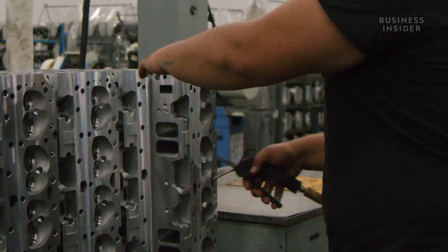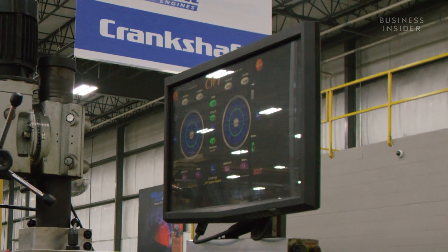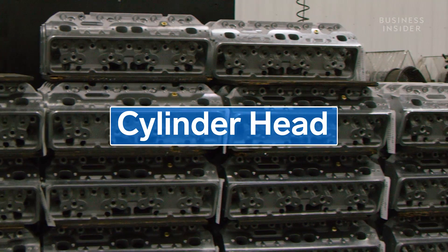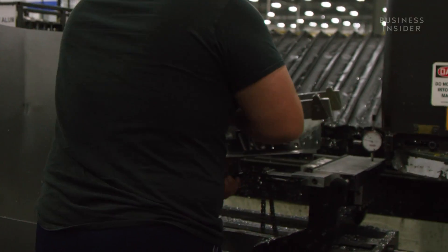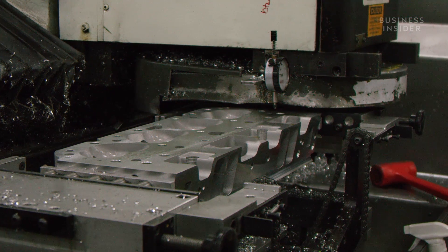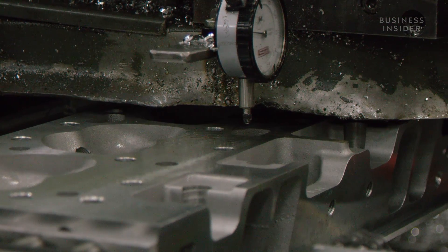On the other side of the warehouse, the rest of the components are assembled, tested, and prepped for their marriage to the block. The cylinder head helps to form the combustion chamber where the gas is ignited. Like the block, the cylinder head is pre-forged and delivered to Blueprint's factory. After inspection, some heads go through a milling machine, which creates an airtight seal for the combustion chamber.